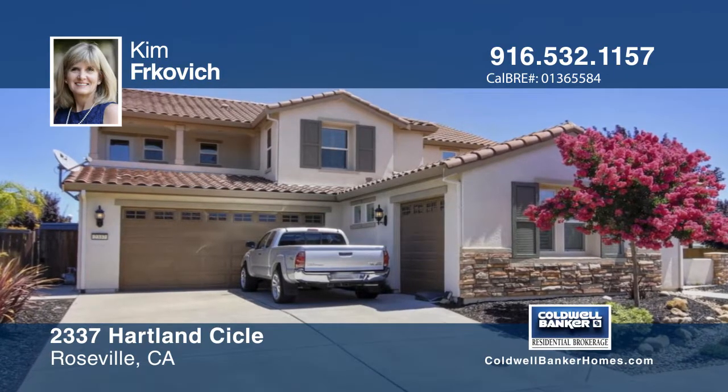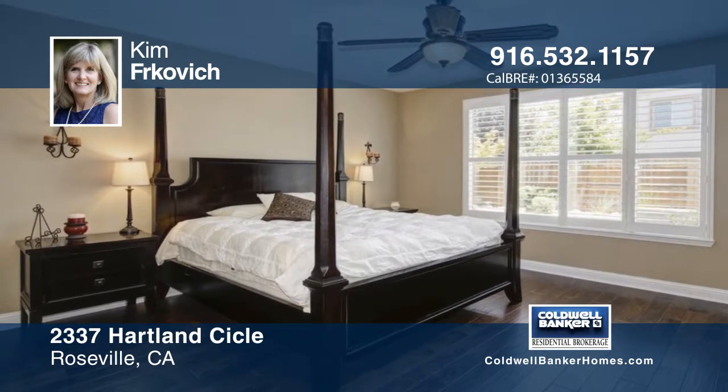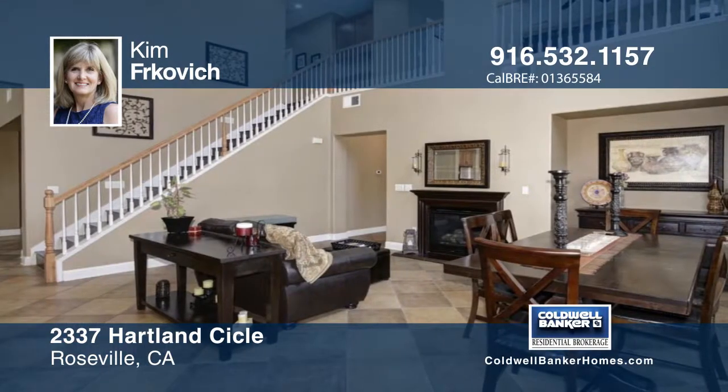This exquisite two-story home offers three bedrooms, three baths, and a three-car garage. The master suite is located downstairs. There are formal living and dining rooms, plus a separate family room with a gas log fireplace.